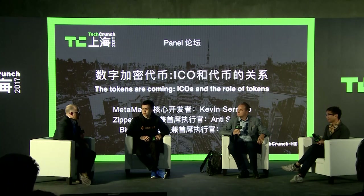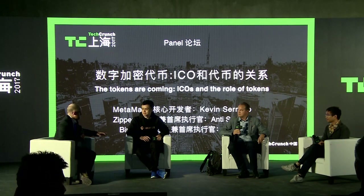As someone who doesn't own any Bitcoin, Ethereum, or other tokens or coins, from the outside it's very difficult to tell which ICOs are legitimate projects and which are just people trying to see what they can get away with. What are some good ICOs you've seen, other than your own?